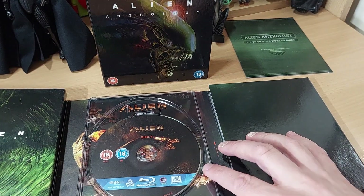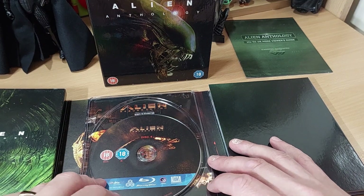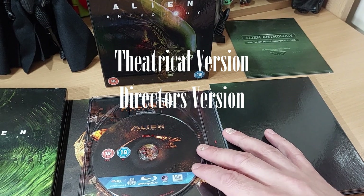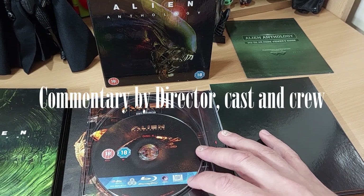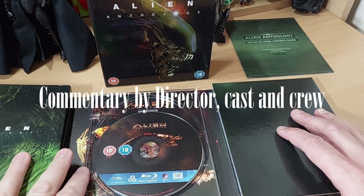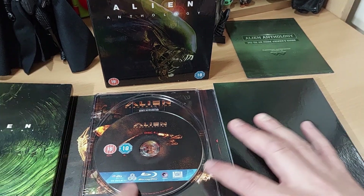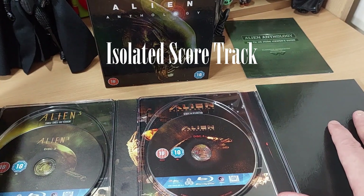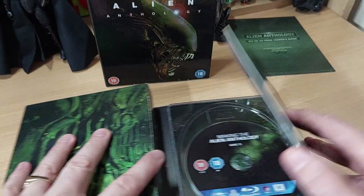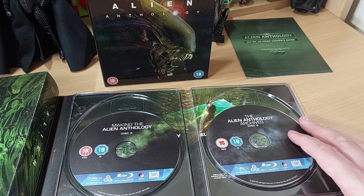And then finally on the movies we have Alien 4. We get the 1997 theatrical version, and also a 2003 extended version. We get a commentary on both versions — the 2003 version is a little bit longer, so if you want more commentary then go for the 2003. And on the 1997 version of the film we do get the isolated score, which is pretty good.